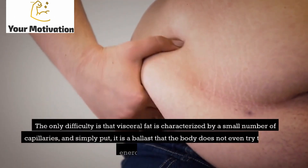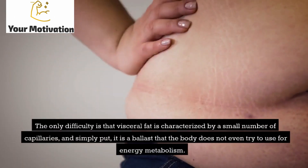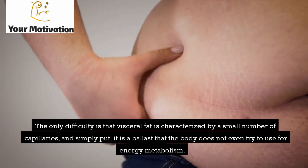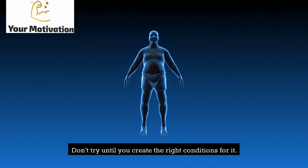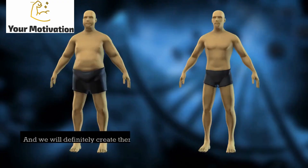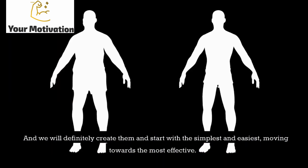The only difficulty is that visceral fat is characterized by a small number of capillaries. Simply put, it is ballast that the body does not even try to use for energy metabolism — until you create the right conditions for it. And we will definitely create them, starting with the simplest and moving towards the most effective.